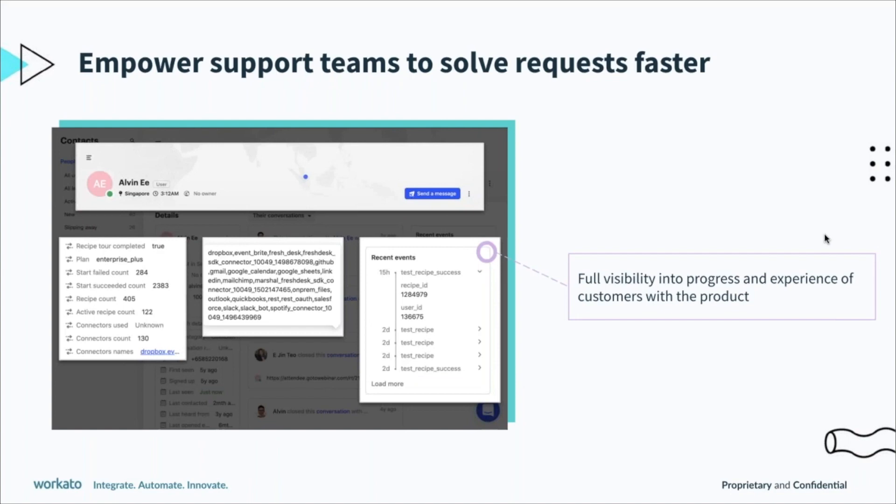So what might this look like? This is something we've implemented here at Workato, and it's similar to the first use case that Raina brought up, which is getting the product usage data right in front of the teams that need it — putting it where they work.